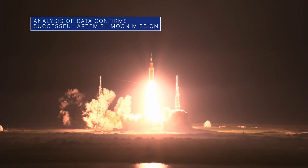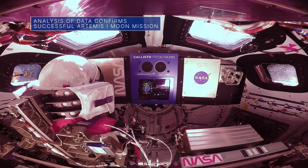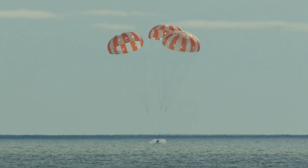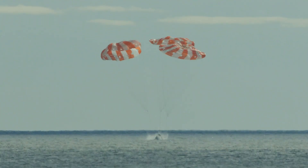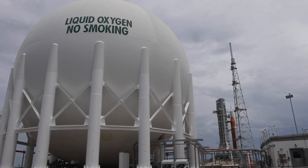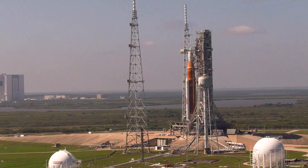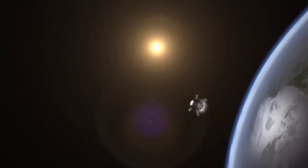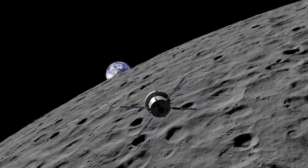After extensively reviewing data since last year's successful uncrewed Artemis 1 flight test around the moon and back, NASA has confirmed initial observations that the agency's Space Launch System rocket, Orion spacecraft, and ground systems are ready to fly astronauts on missions to the moon. The agency plans to do just that on Artemis 2 by sending an astronaut crew around the moon and back.